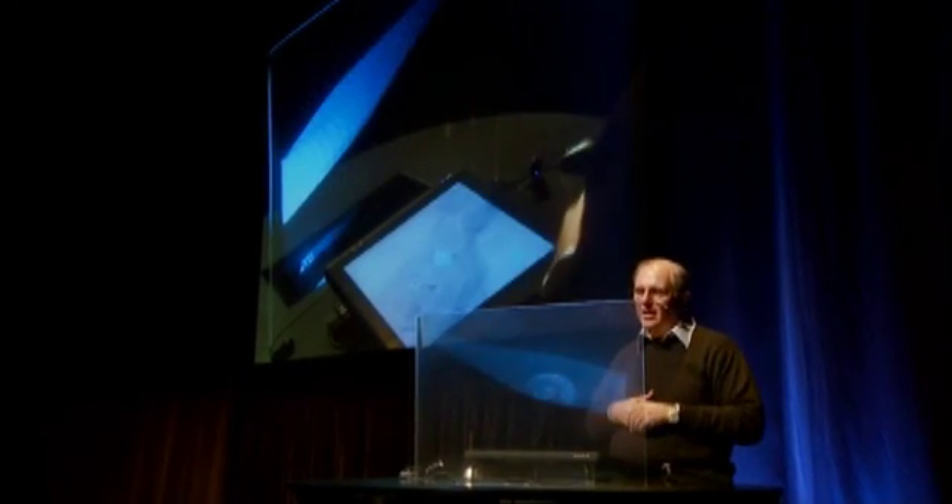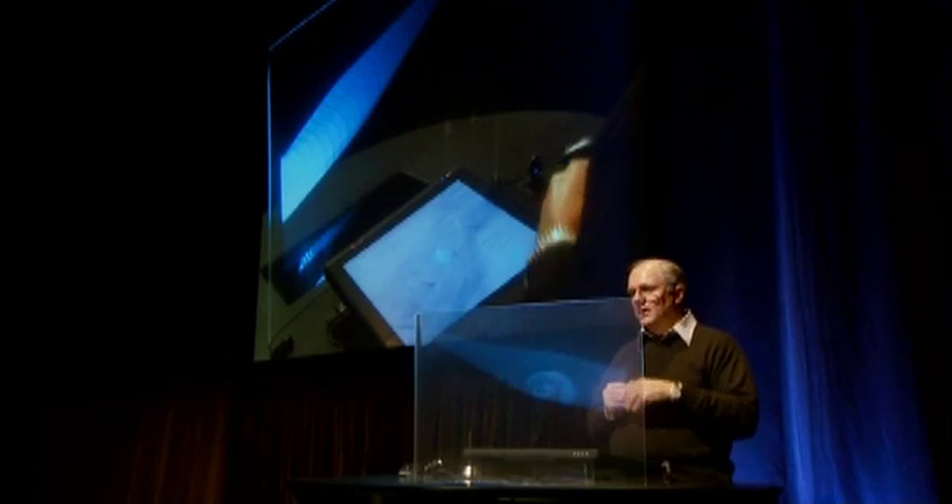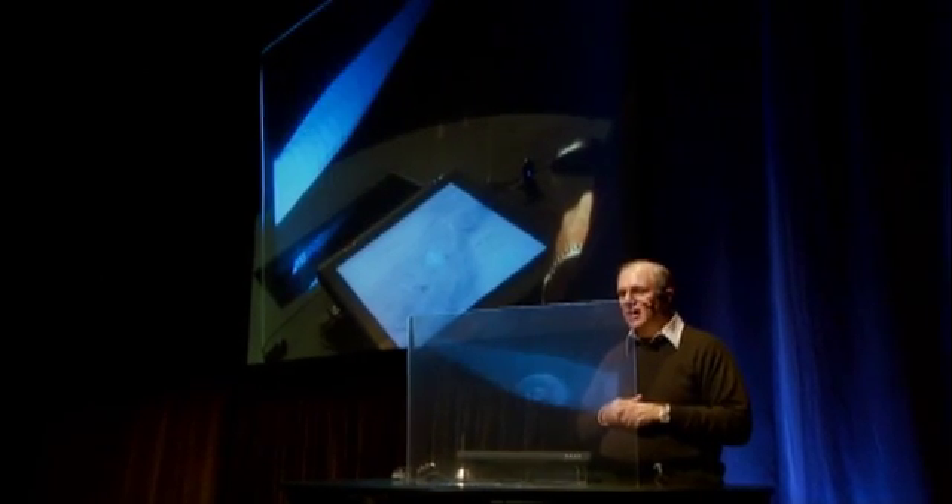I can basically take my hands and essentially say I want to sort of zoom in on one of these blades to understand it, and then see the calculated wind patterns as they go across this blade.